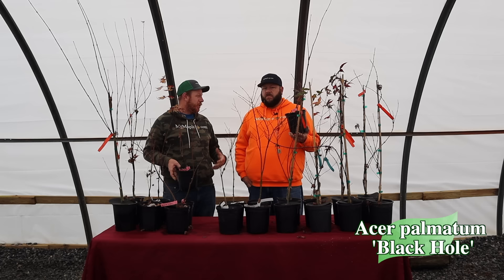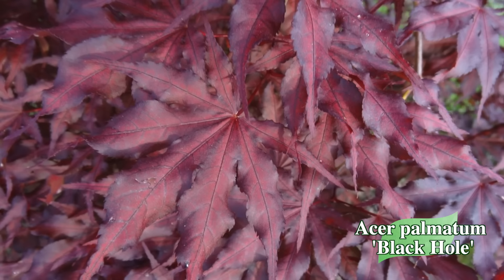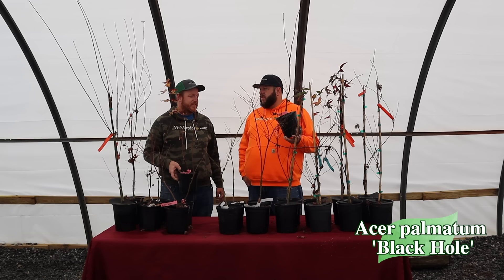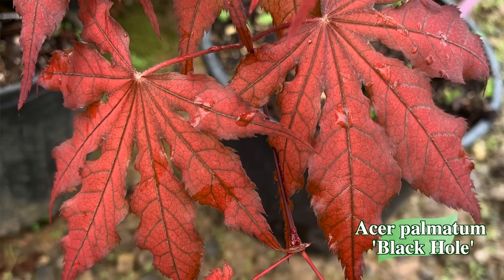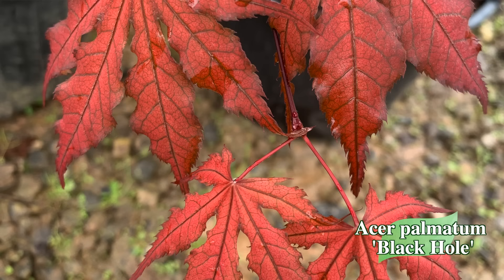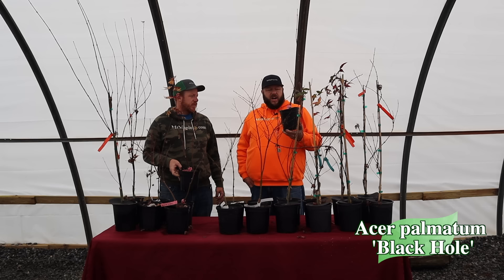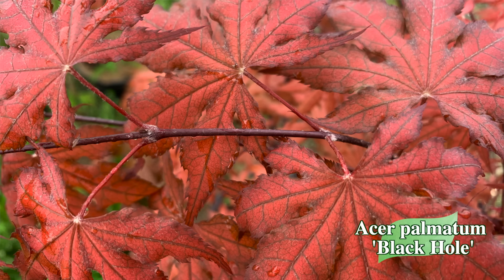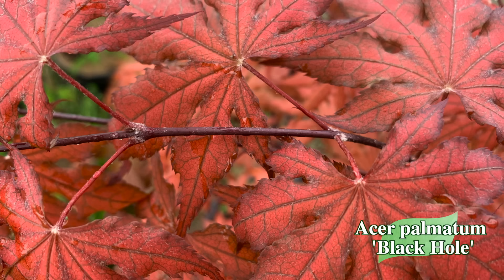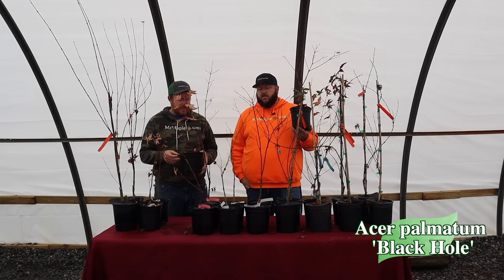Next we've got Acer palmatum Black Hole — one of the new ghost-style trees by Talon Buckholz, heavily variegated. Black Hole is a reticulated-veining upright tree that looks similar to Purple Ghost but with even darker foliage — one of the blackest of those forms, with really nice reticulated variegation showing the etching of veins throughout the leaf. Pair it with something like Summer Gold or Blonde Beauty for dynamic contrast. We may actually have one of the very first grafts of this here at our nursery — possibly the original.